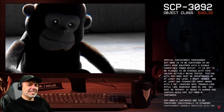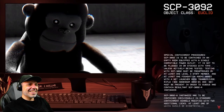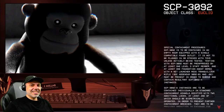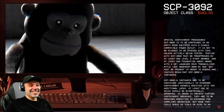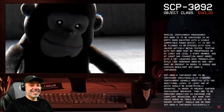Special containment procedures. SCP-3092 is to be contained in an empty room with a single compatible power outlet. It is not to be plugged in or stocked with toys unless actively being tested. Testing must be pre-approved by at least one level 3 staff member and at least one foundation agent armed with a mock tranquilizer rifle. A net launcher must also be present in order to subdue and contain resultant SCP-3092-A instances. So it makes instances.